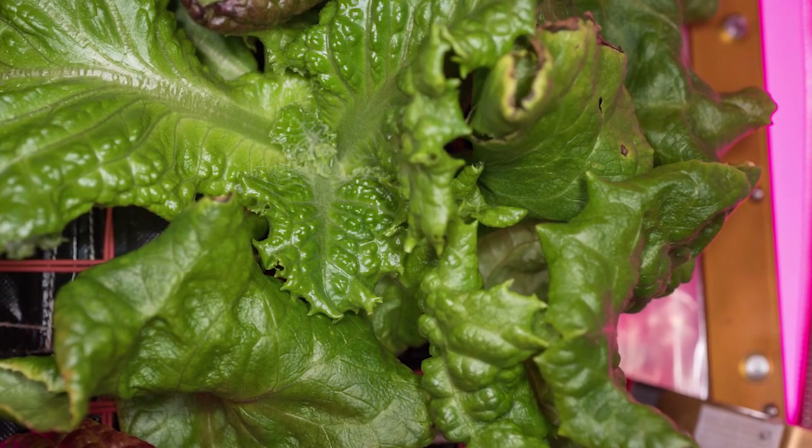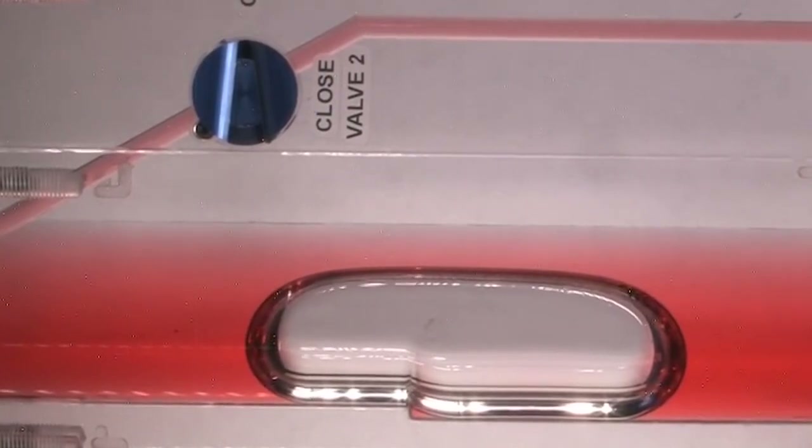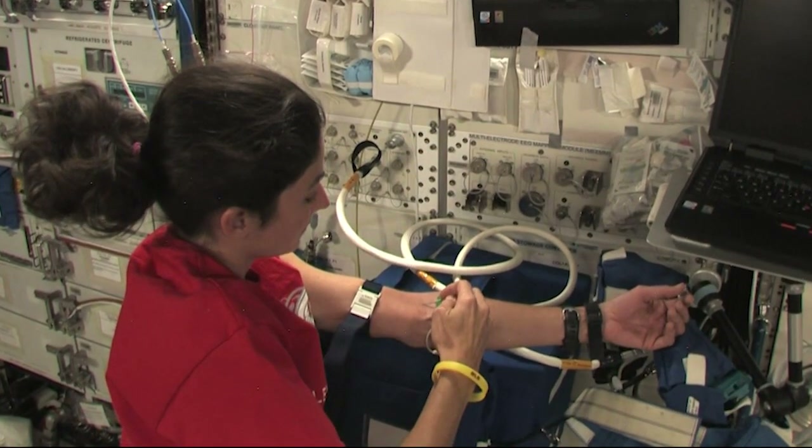We have at any given time 200 to 250 experiments that are being worked on the International Space Station. But some of the big ones that I've been working on include Apex and Veggie, and they include growing vegetables — we grew lettuce. We're looking at combustion, we're looking at capillary fluid flow, and we're taking part in a lot of human research, such as what happens with our blood, what happens with headaches and fluid shift, what happens with our bone density, and things like that. So lots of stuff going on here, and it's an amazing place to be.